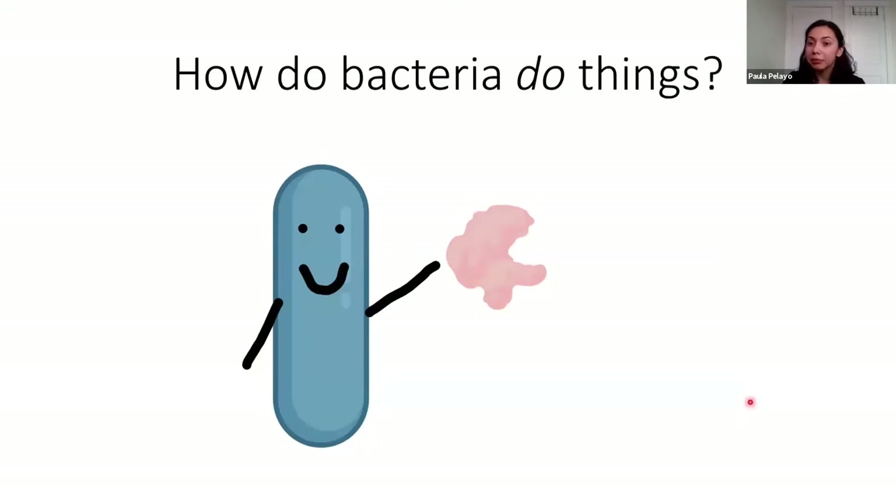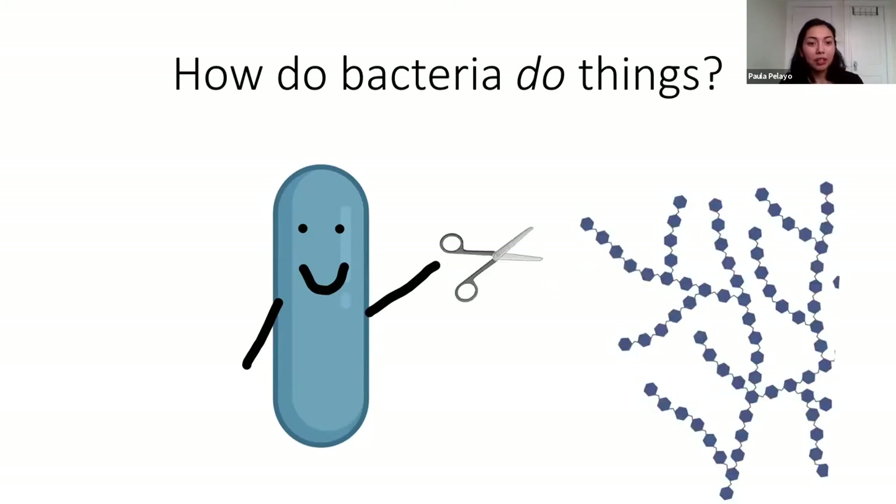Bacteria produce enzymes, and you can think of enzymes as a toolkit. These toolkits allow bacteria to gain access to resources such as sugars. For example, an enzyme might help a bacteria gain access to complex sugars — it can carry out chemical reactions that will slowly break apart the sugar so bacteria can eat them. That's an example of something an enzyme would do. And these are their tools.